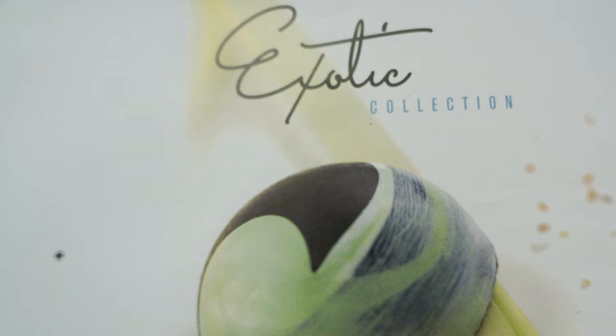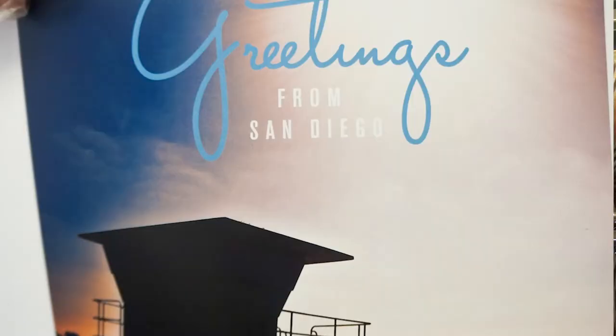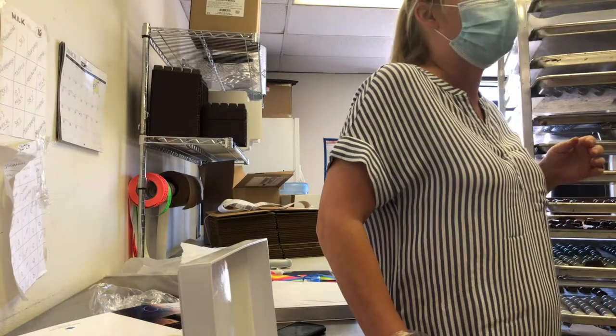The exotic collection has flavors like lemon and thyme, coconut curry, cardamom, blood orange — just kind of weird, adventurous flavors. If you dare to try something different, this would be the collection for you. Then we came up with a San Diego collection — really the best seller in the store because we have a lot of tourists, and this is what they bring home.